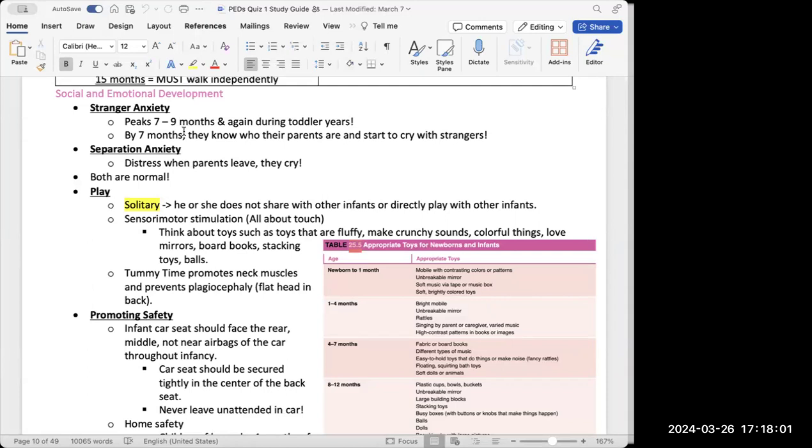For social and emotional development, at seven to nine months babies experience stranger anxiety — they're afraid of people who aren't their parents. This also recurs during toddler years, from one to three years of age. Separation anxiety also occurs around the same age group — when parents leave, babies cry because they don't want to be separated. A common example is a kindergarten-age child not wanting to leave their parents at drop-off.